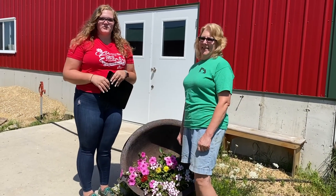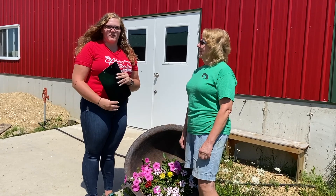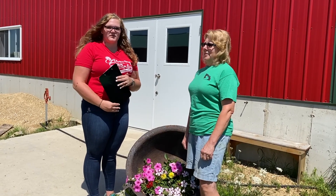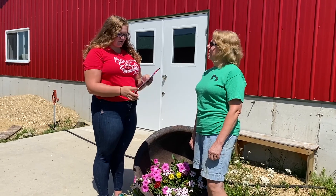Hi everyone, I'm Kaylin Miller, the 2020 Stevenson County Farm Bureau intern. Today we're at Steve and Angie Burr's goat farm called Burr Creek Farms, located in Orangeville, Illinois. Here to interview with us is Angie Burr. Why don't you tell us about yourself and the history of your farm?